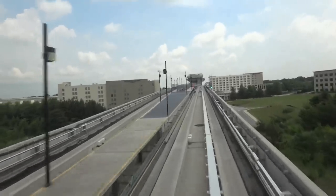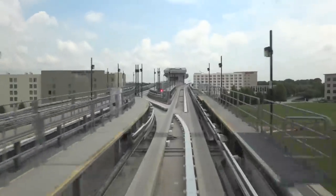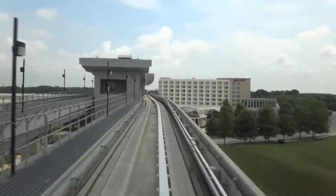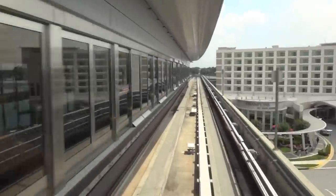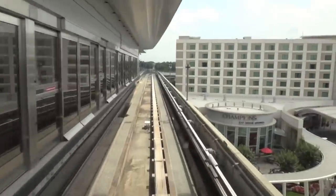We are approaching GICC and Gateway Center Hotel. Please hold on, this train is stopping. Please store all your walkies and watch your step as you exit. Thank you for choosing Hartsfield-Jackson Atlanta International Airport. My battery is literally about to die. Mine's got one more. I have dead battery right now.